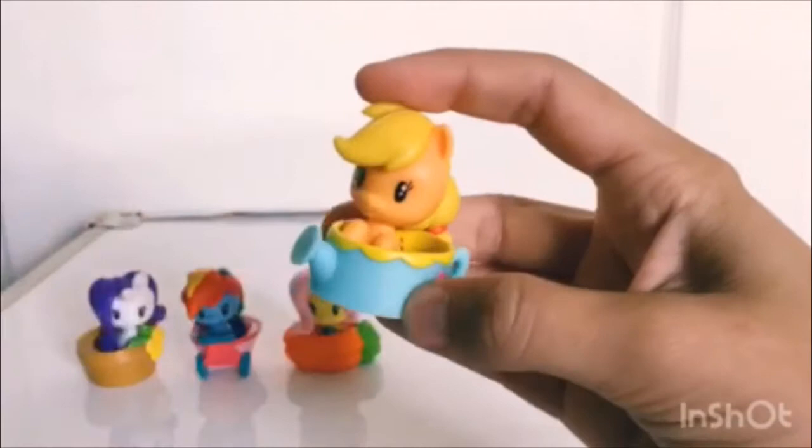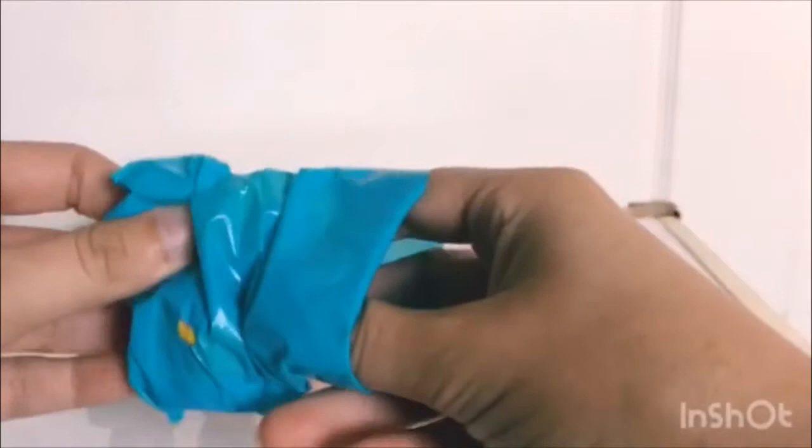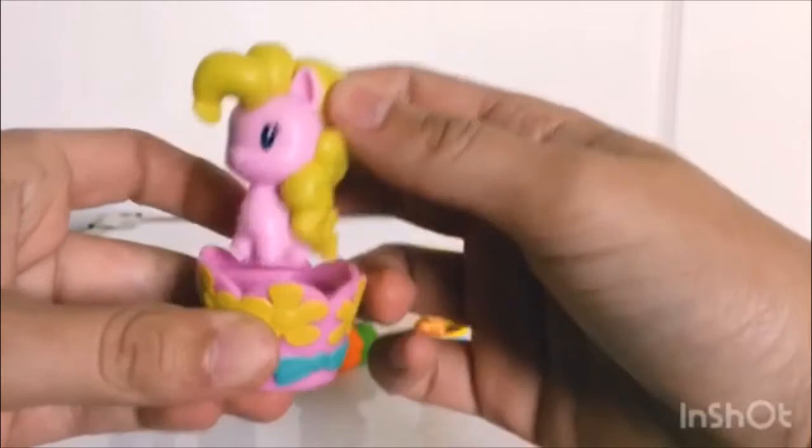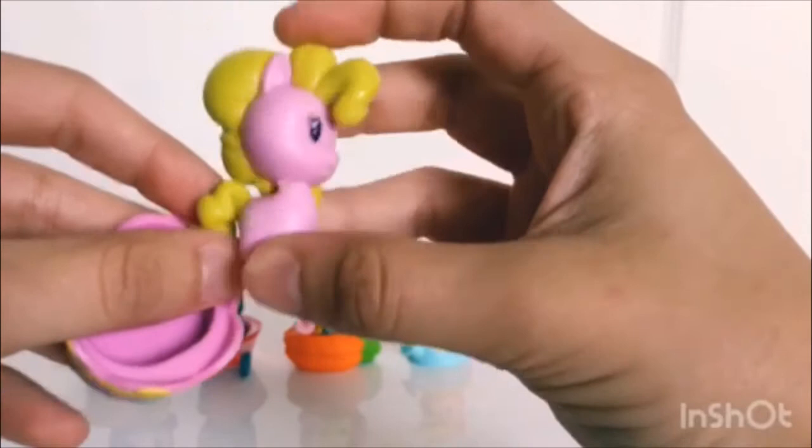Now we have our mystery pony, so let's go ahead and see who we got. Oh, it's Daisy! She comes in a little basket covered in flowers. You can tell it's Daisy by her cute little Cutie Mark in adorable colors.